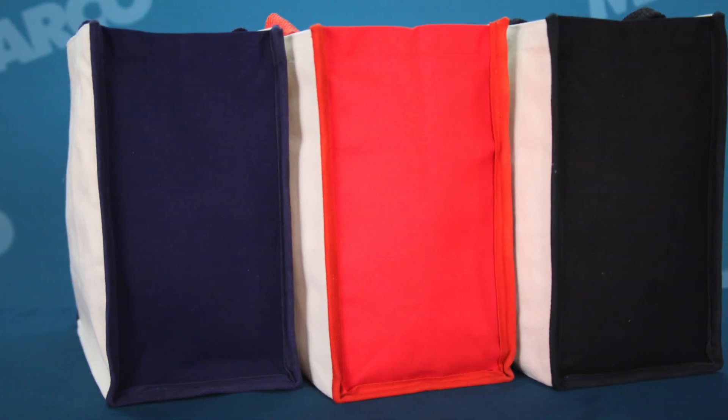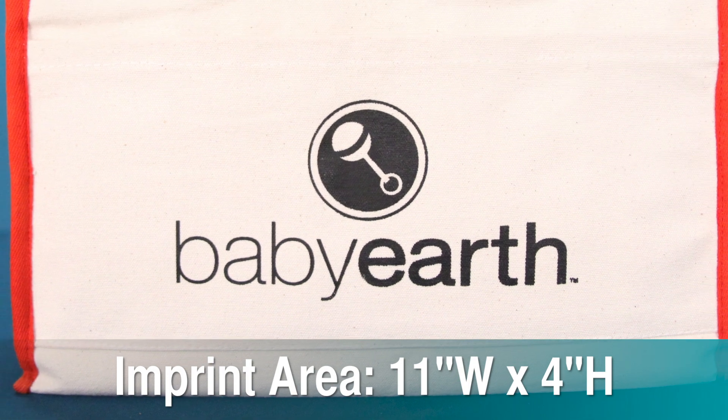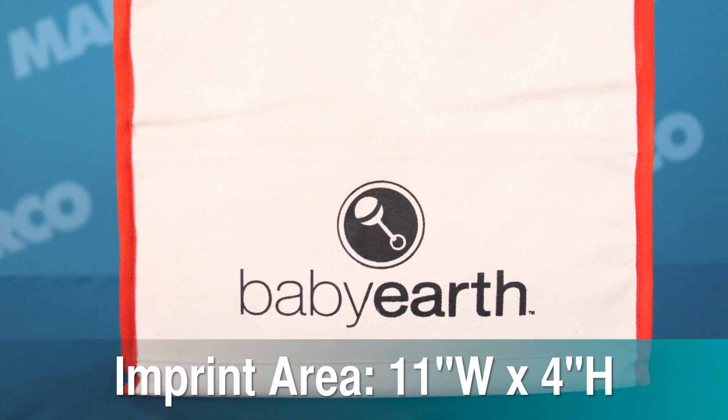You can also choose from a selection of colors for what works best for your brand. Put your logo on the large 11 inch wide by 4 inch high imprint area to make sure your message gets out to everyone.